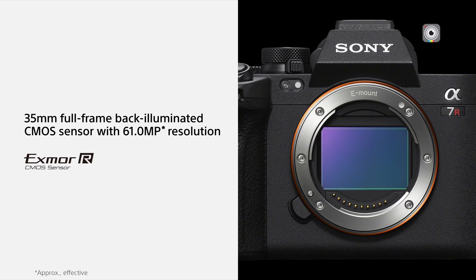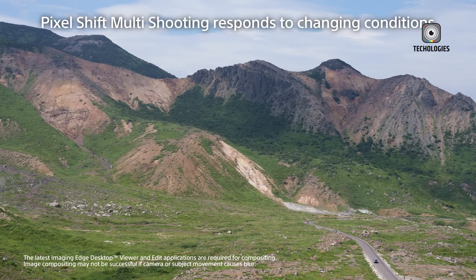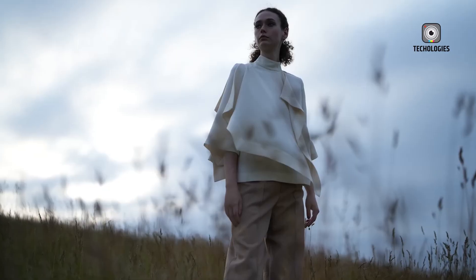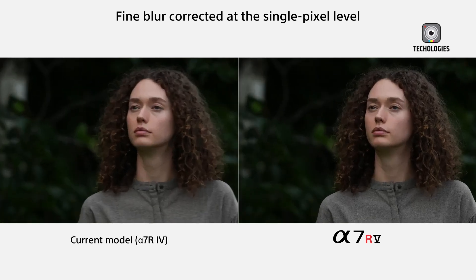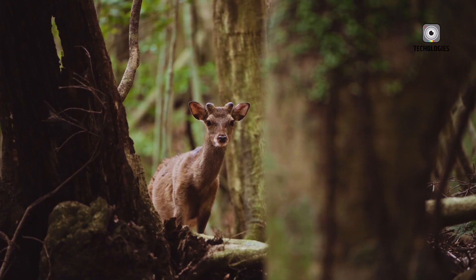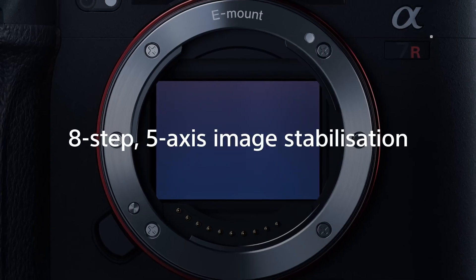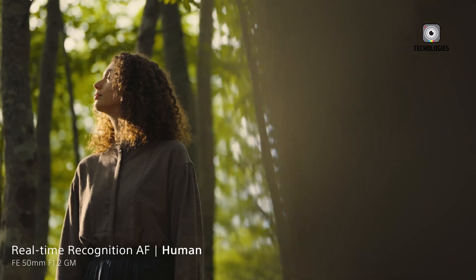One of the most talked-about features of the Sony A7R6 is its rumored 8.5-stop, 5-axis in-body image stabilization (IBIS) system. For those who often shoot handheld or in low-light conditions, this could be a game-changer. A robust stabilization system ensures steadier shots, reducing the need for tripods and minimizing motion blur. Additionally, Sony's Enhanced Active SteadyShot mode is rumored to make a return with significant improvements, especially useful for vloggers, filmmakers, and content creators who frequently shoot on the move. Whether walking through a bustling market or hiking up a mountain for a sunset shot, the Sony A7R6 could ensure buttery smooth footage.